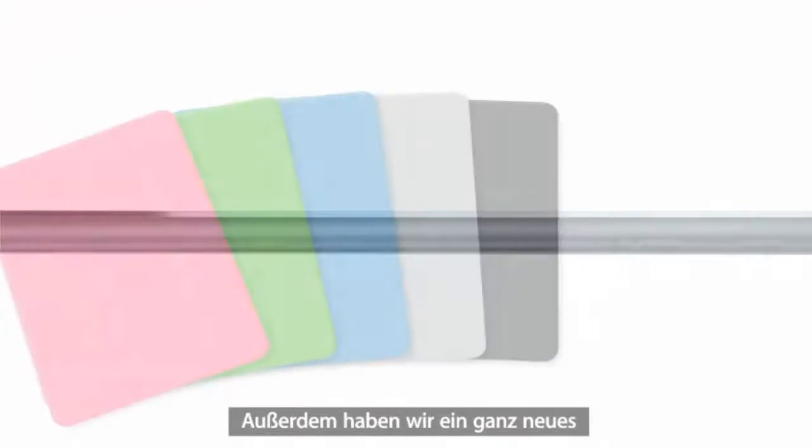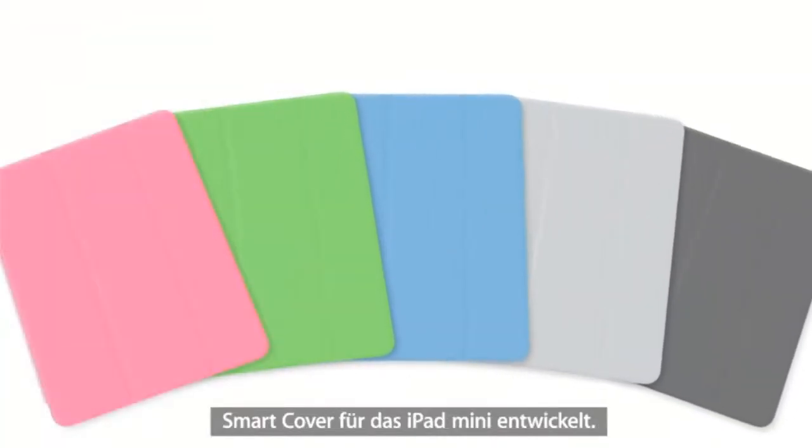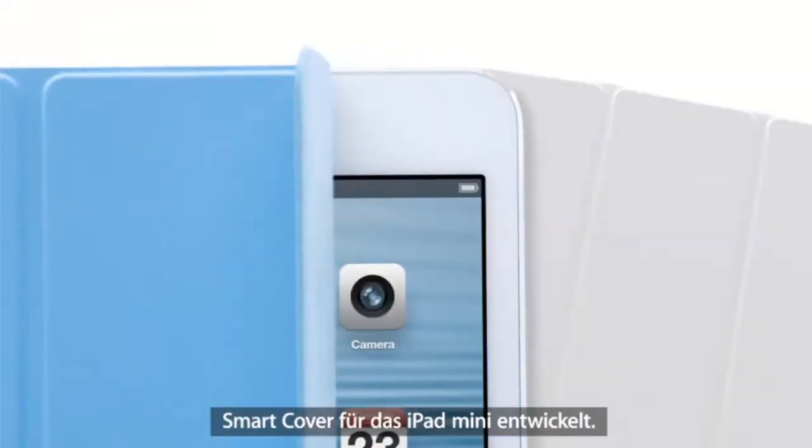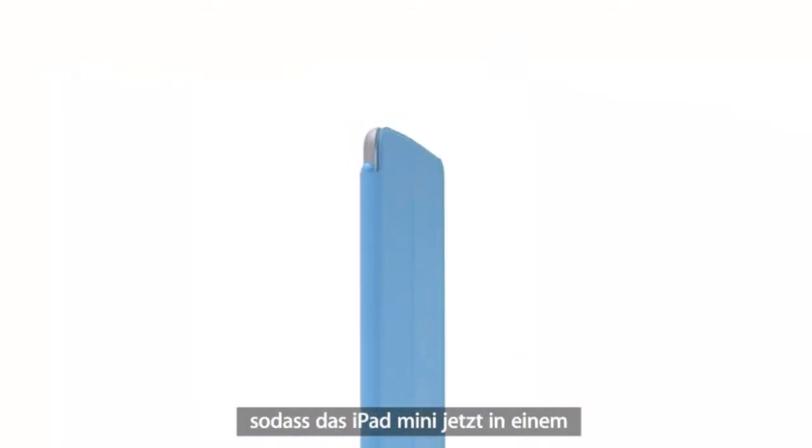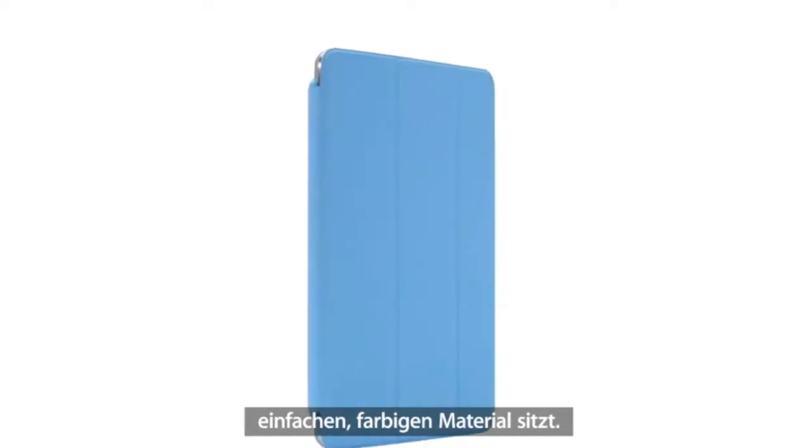We also designed an entirely new Smart Cover for the iPad Mini. By eliminating the separate aluminium hinge, we essentially wrapped the iPad Mini in a single, simple colored material.